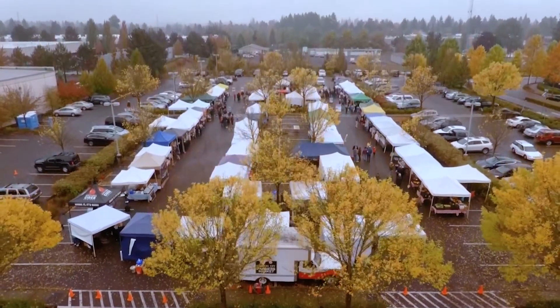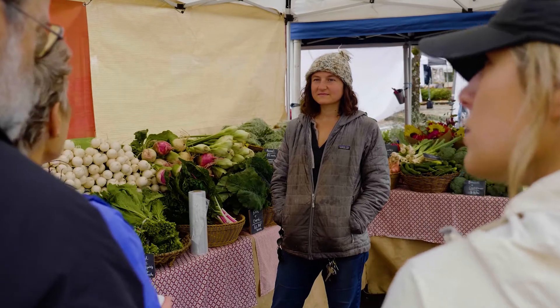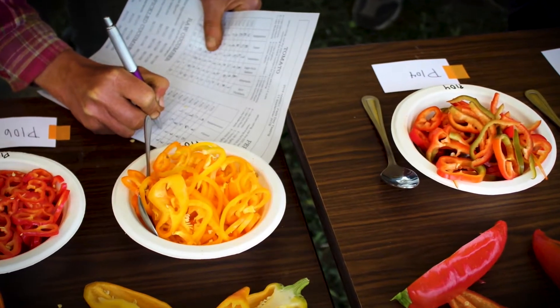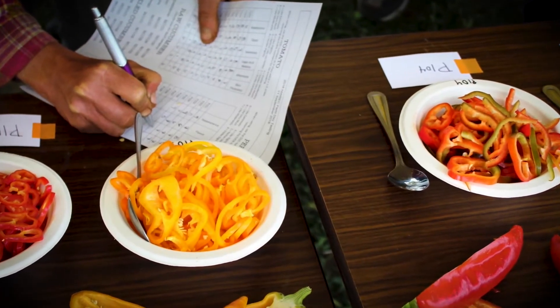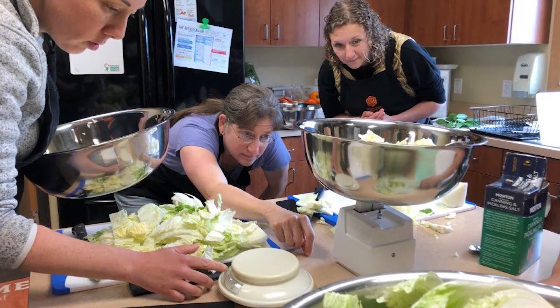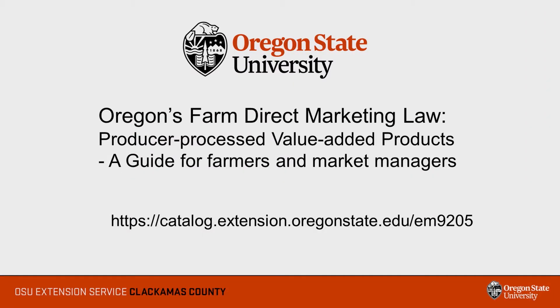We have found that farmers need a little bit of guidance in implementing the law, including where to find tested recipes and interpreting labeling and record-keeping requirements. That is why OSU Extension is delivering education on the Farm Direct Marketing Law through a series of videos and workshops. Information on the law can also be found in the Oregon State University publication: Oregon's Farm Direct Marketing Law, Producer Process Value Added Products, a Guide for Farmers and Market Managers.